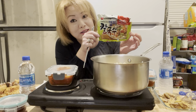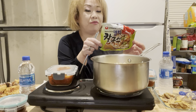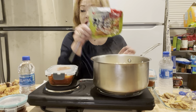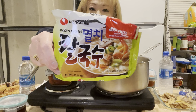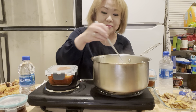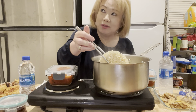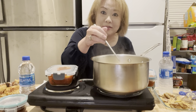It's anchovy-based kalgooksu from Nongshim — it's an instant noodle, but the noodles are non-fried. I haven't eaten this in a long time, maybe 20 or 30 years. Let's have some today.